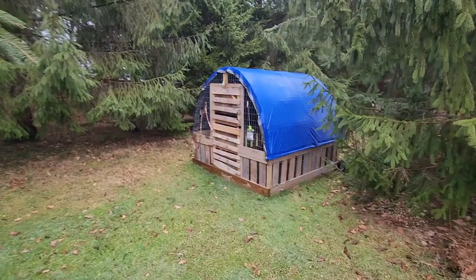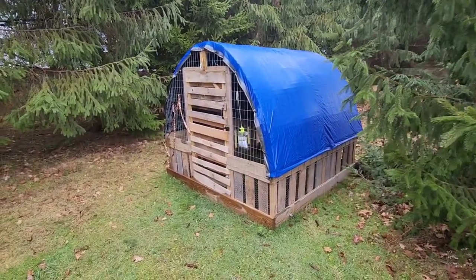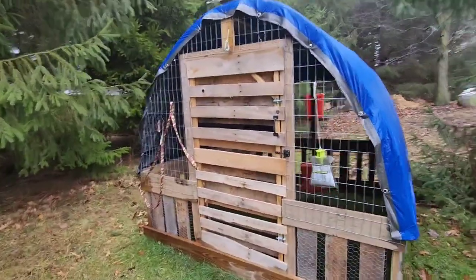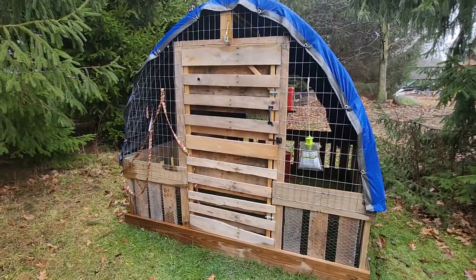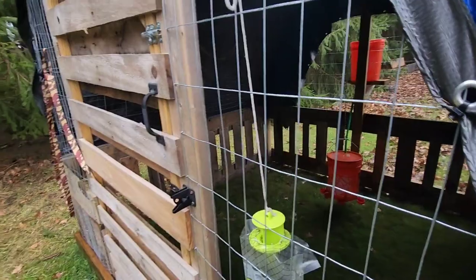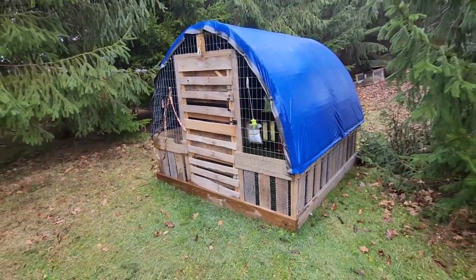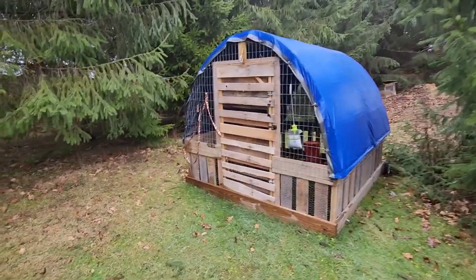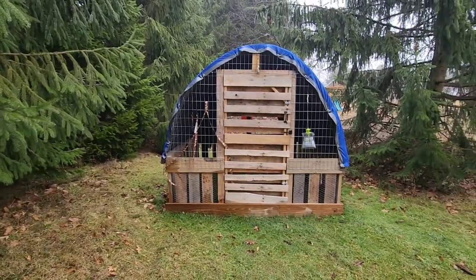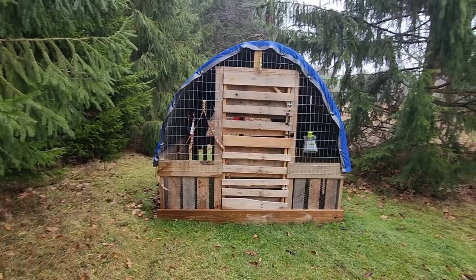Here on Swampy Pines Homestead we also do meat chickens. This is our little hoop chicken tractor that we built this past summer — it's kind of tucked back away right now. We usually do meat chickens from about July to September and have about 25 of them on the property. It has wheels and we move it around with my Kubota tractor, and it does a great job. In the summertime we usually have anywhere from 50 to 60 chickens on the property.